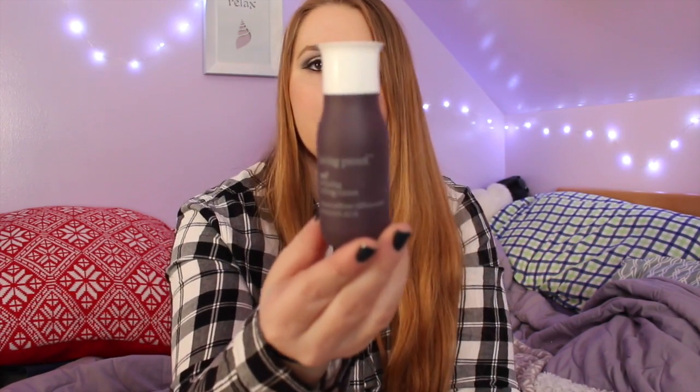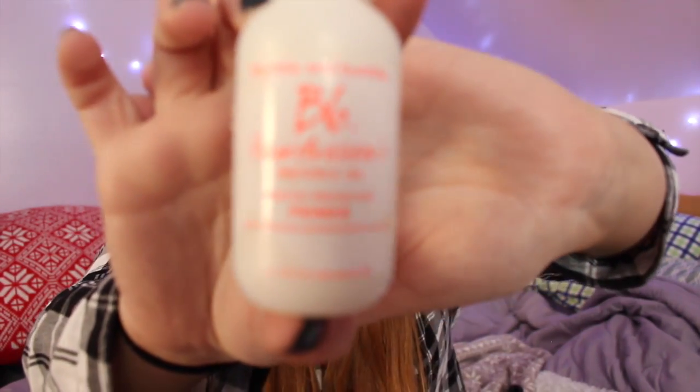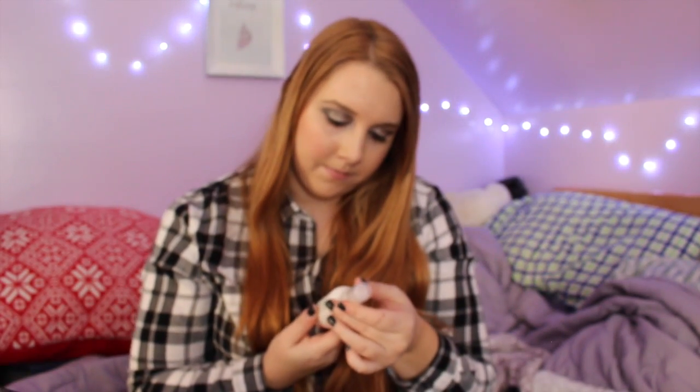I have three more products. First, the Living Proof Curl Defining Styling Cream — that'll be great when I curl my hair. You may also notice this feather flash tattoo — we all had them on yesterday so customers could see the new flash tattoos we sell. My manager put them on all of us, and I actually sold one to a lady just because she saw them on me. Then I have the Bumble and Bumble Hairdresser's Invisible Oil — it's a heat and UV protective primer for your hair. You spray it on damp or dry hair, comb through, and style.